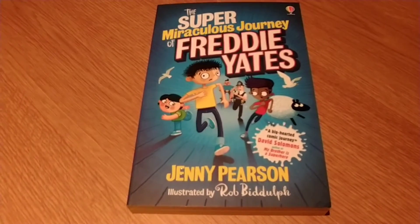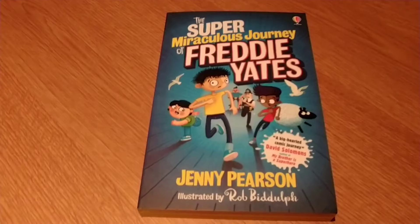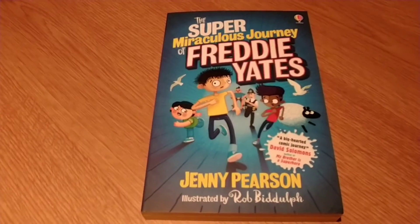It's illustrated by Rob Biddulph — I hope I'm saying that right. You might have seen him during lots of the drawing videos over lockdown, the Draw with Rob series.